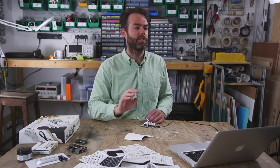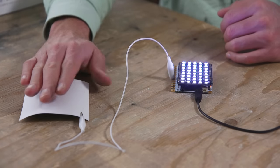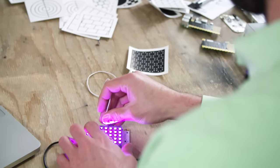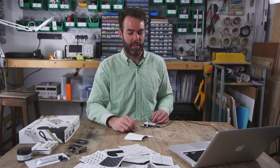This is essentially just a way to control some sort of digital output. So here it's changing some lights. We could also have it change a sound, we could have it turn on a light, or if we wanted to we could have it open a door.